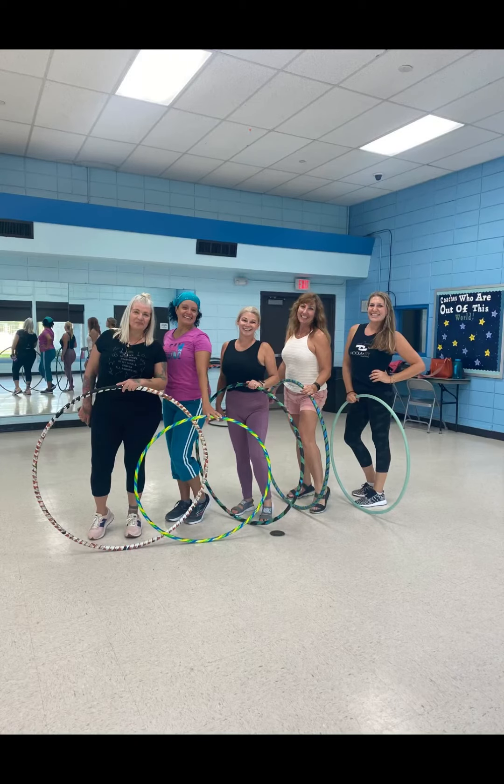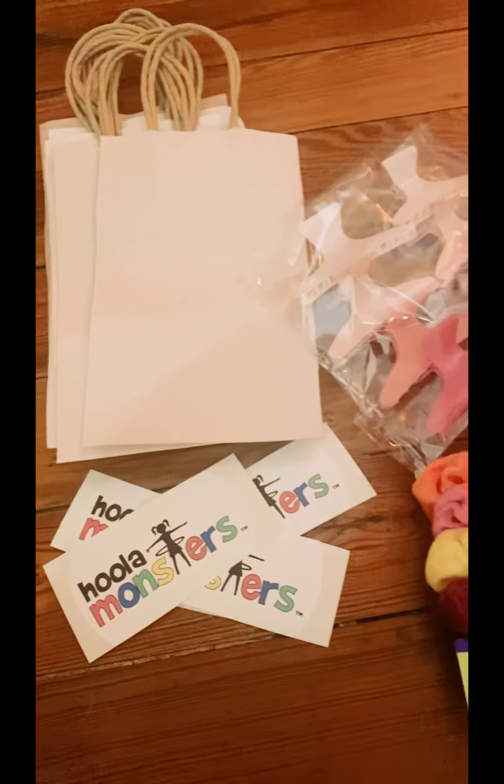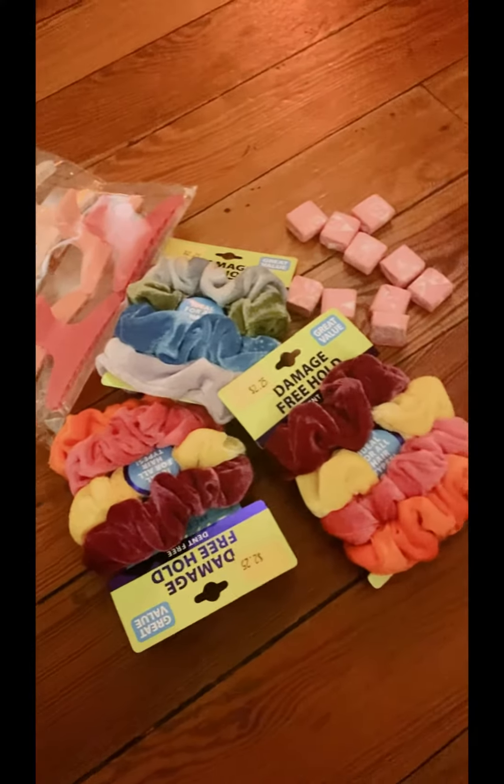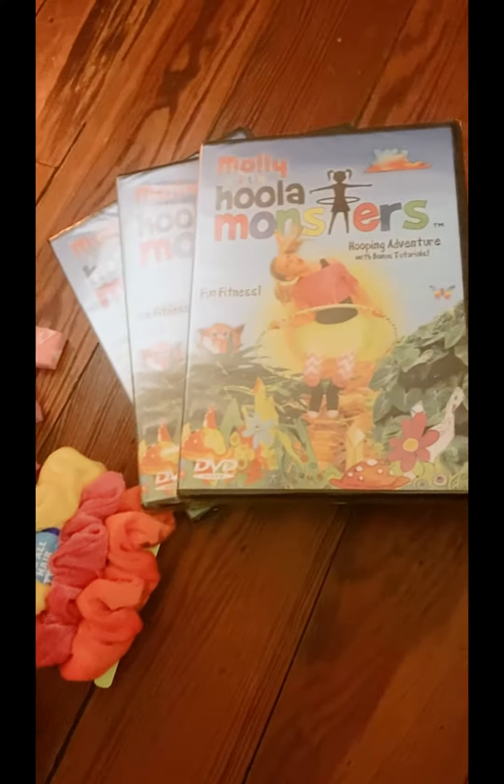I had some return students along with some new faces. On the way home, I pick up a few things to add to some goodie bags for my campers, which I'll give them on Friday. I'm enjoying a glass of wine while I put these together, and that's my day.